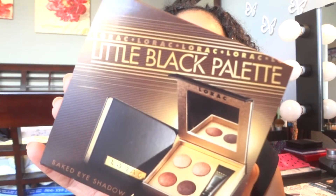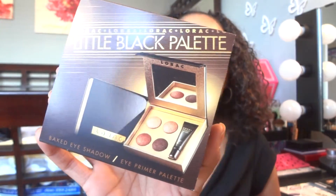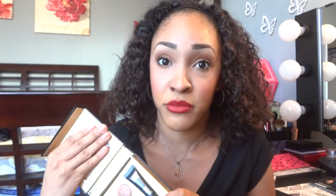I purchased this palette from Lorac — it's called the Little Black Palette. It has four baked eyeshadows and it comes with a little primer. I actually purchased it for my sister for Christmas and fell in love with the eye looks she was doing, so I had to buy it for myself. I think it was around 30-something dollars originally, but I got it on clearance for about $18 to $20. I'm not even sure if you can find it now.